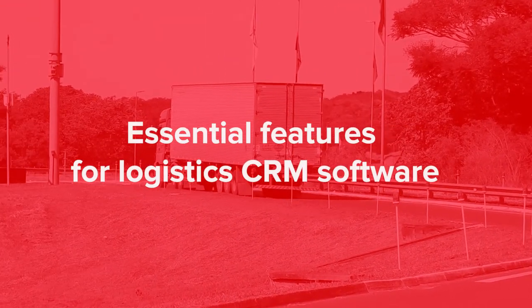Essential features for logistics CRM software. Now that you know about the key benefits of CRM software for the logistics domain, let's figure out what features are essential for this type of IT product. Automated data processing: the main goal of any CRM system is to automate routine manual processes, so automated data processing is a must-have. This may include request processing, which helps staff gather and process customer requests; assigning tasks, which can severely unload managers and remind employees of unclosed deals; and managing orders, ensuring customers always get a fast response.